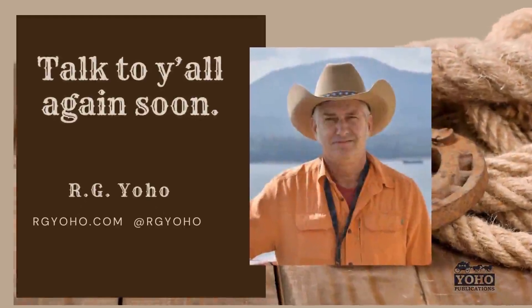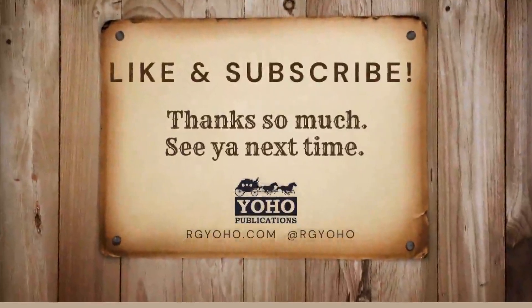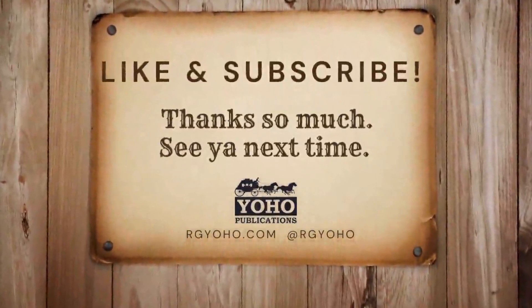Anyway, that's our little lesson for this week. If you enjoy these videos and you want to hear more of them, I ask you to hit like and subscribe and come back again next time. Thank you very much. I'll talk to you later. Bye now.